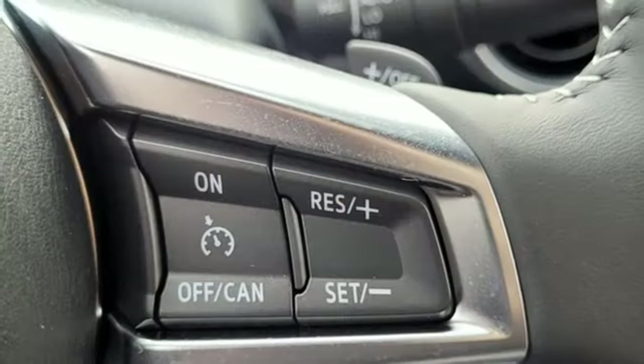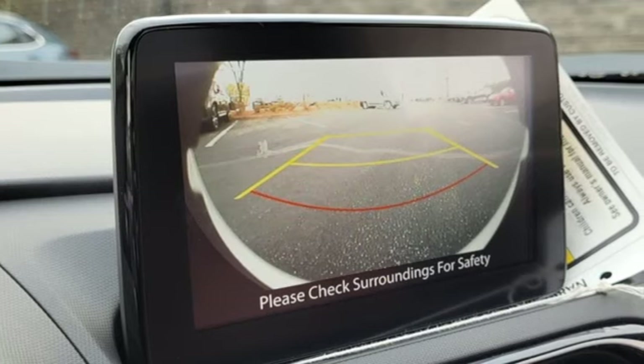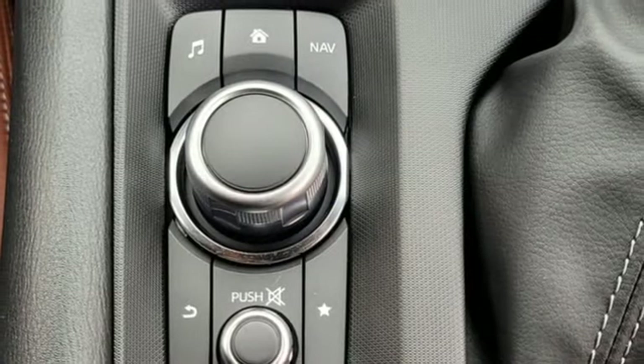Inline four-cylinder engine, rear-wheel drive, automatic transmission, aluminum wheels, streaming audio, doors and push-button start proximity key.